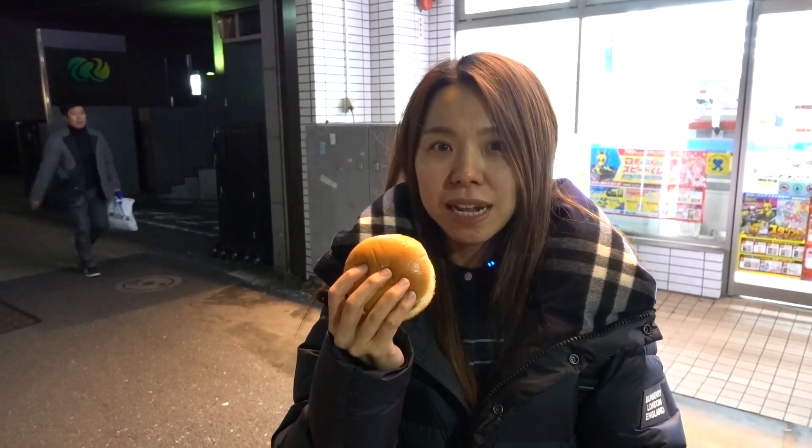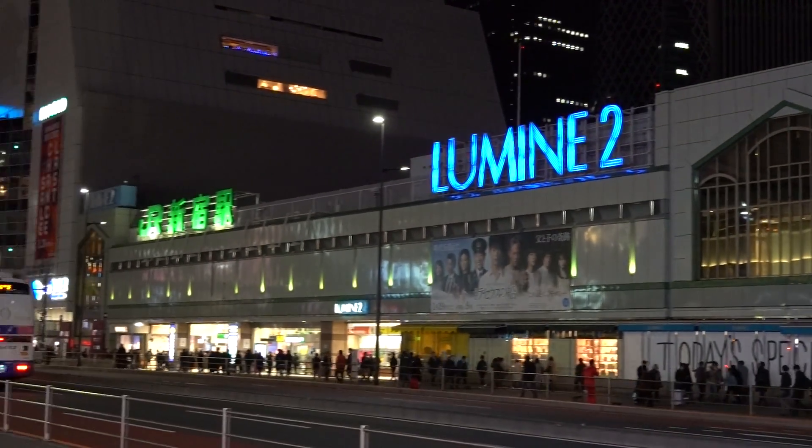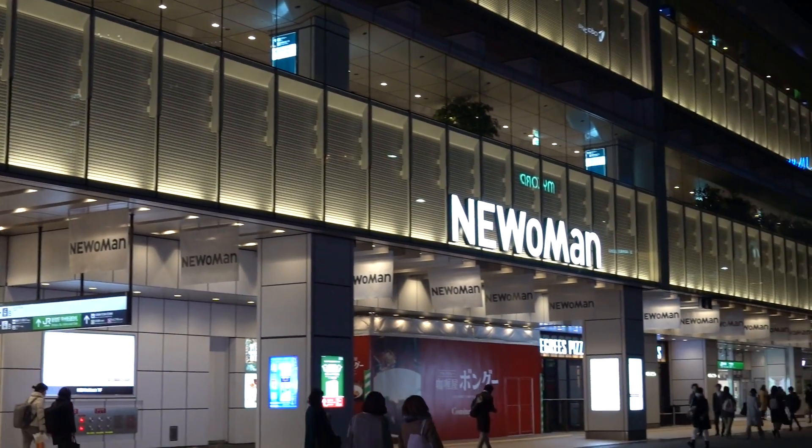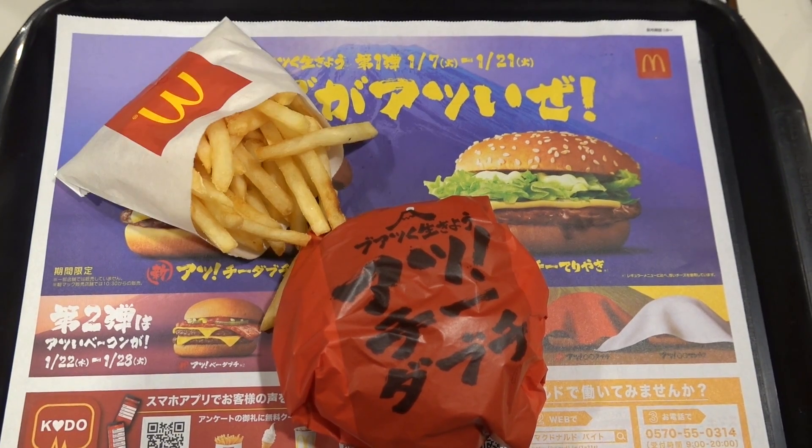Are all burgers made equal? Let's find out. Good evening foodies, welcome to the Gourmet Plate. In this episode we are going to try three different burger spots in Tokyo and find out which is our favorite. We will rate them by the burger, the sides, and the drink. Our first stop today would be McDonald's.